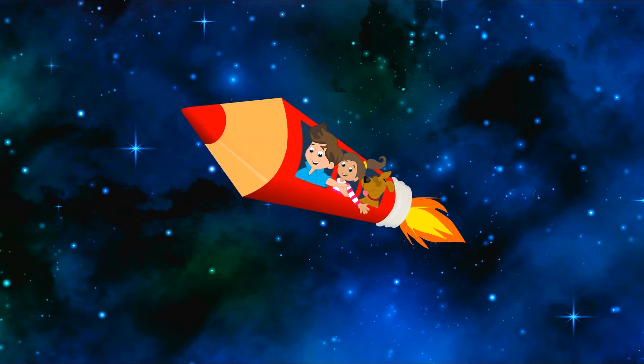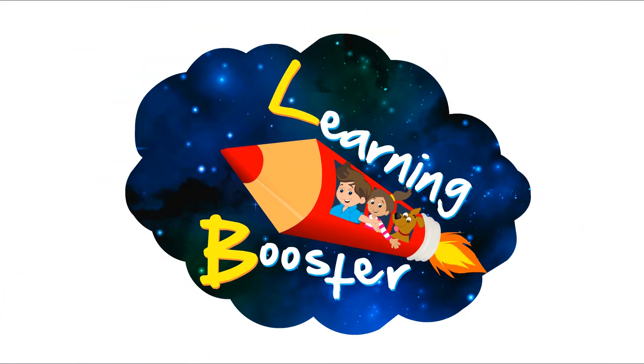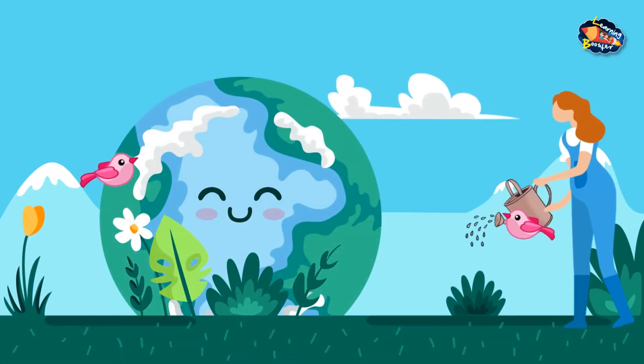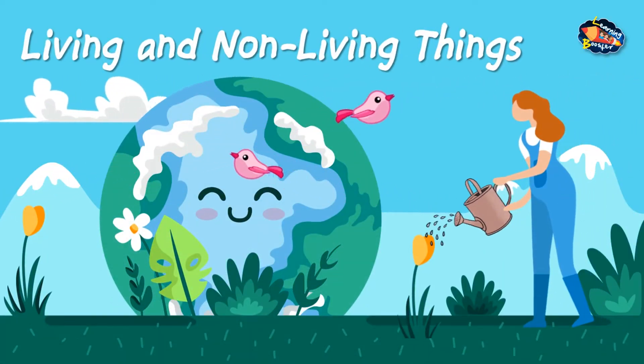Welcome to Learning Booster, your digital learning companion. Living and non-living things.